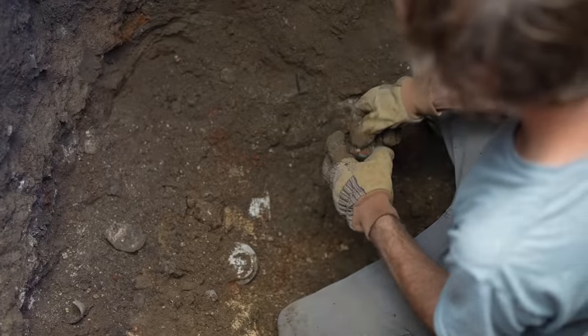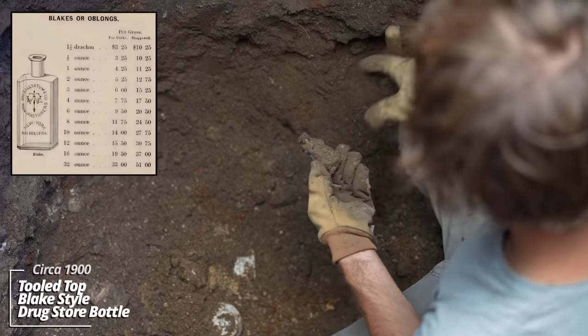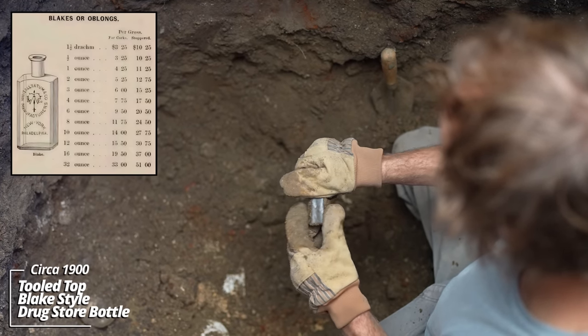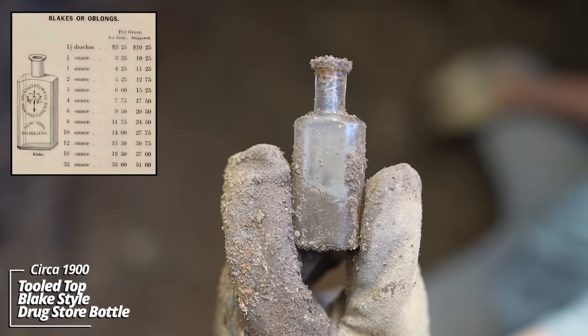Looks like some kind of drugstore bottle — Blake style, these are never embossed around here, that little prescription style. This one could be 1880s actually.